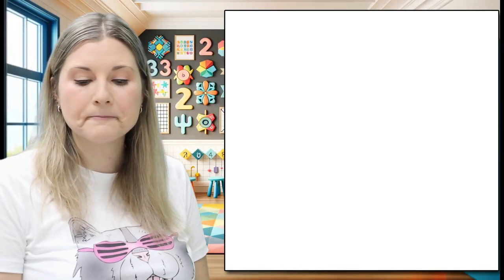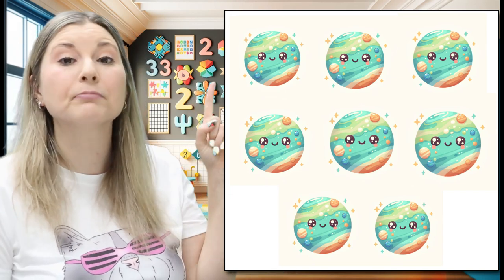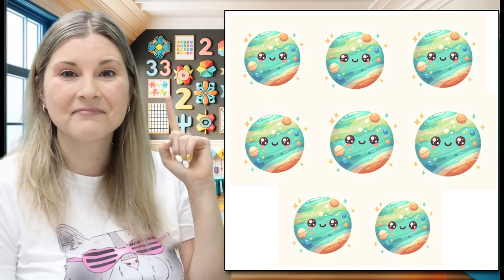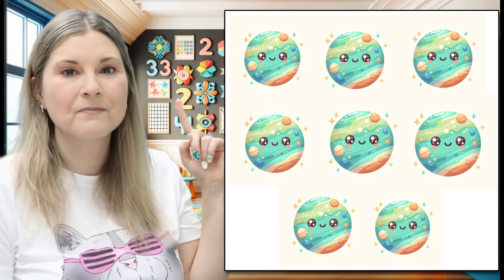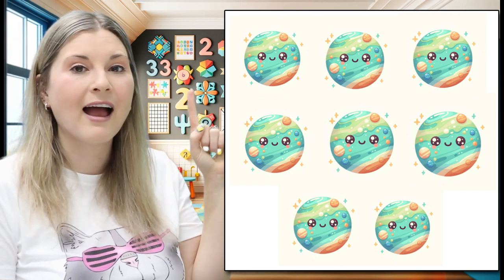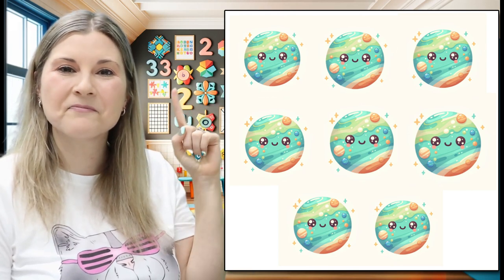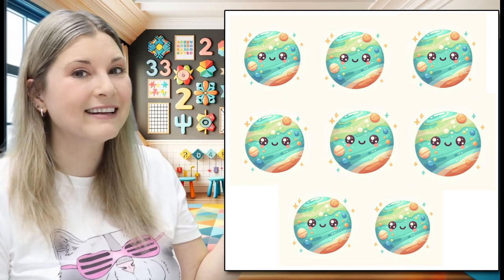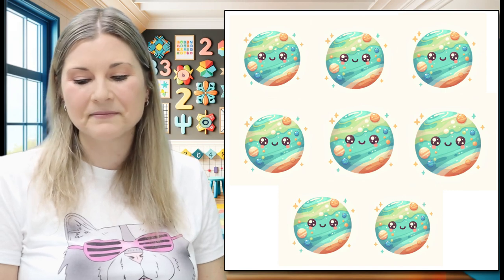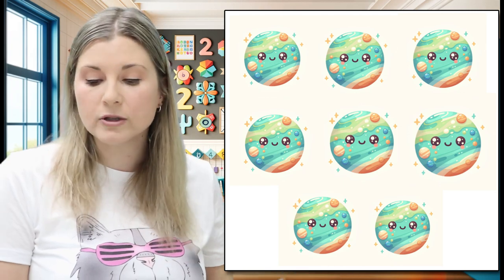Let's count the planets. Grab our pointing finger and we're going to point at each planet as we count. Ready? One, two, three, four, five, six, seven, and one more — eight. Eight planets. Let's look at a diagram of our solar system.